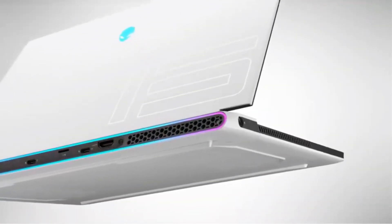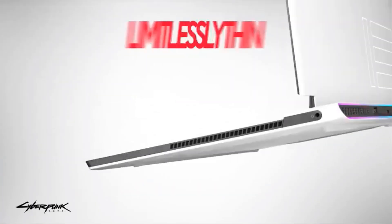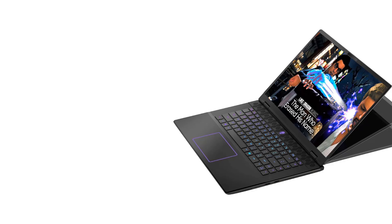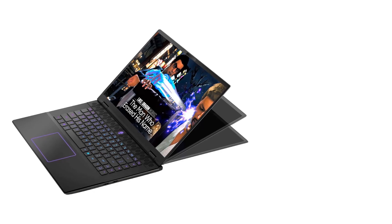Additional features include HD audio, a backlit keyboard, anti-glare coating, and extensive connectivity options including multiple USB ports, HDMI, and Wi-Fi 7 support. The M16R2 is designed for optimal performance in various scenarios, whether for work, school, or extensive gaming sessions.